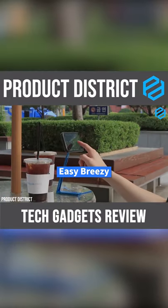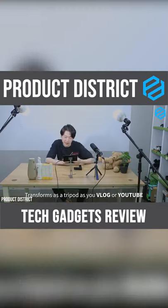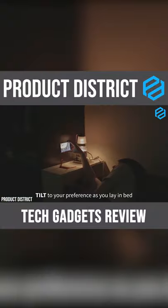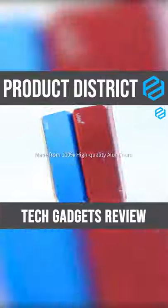LookStand revolutionized the way a phone stand works, enabling you to comfortably browse your phone or watch your favorite movies or TV shows while doing something else like eating or washing the dishes. You can also use it as a tripod for vlogging purposes and as a selfie stick.